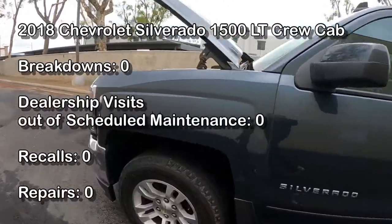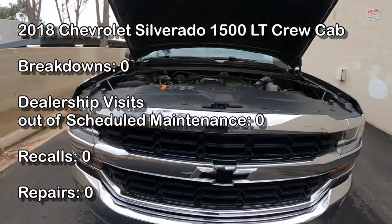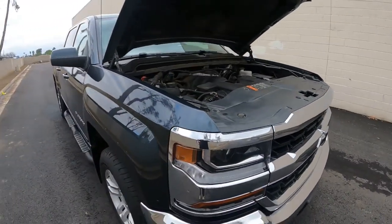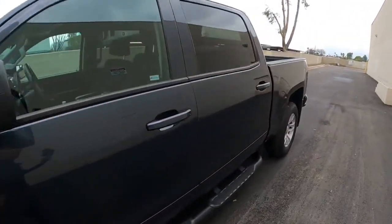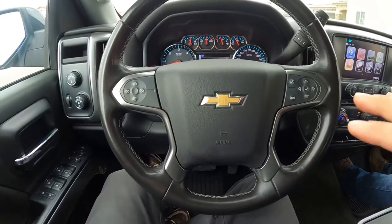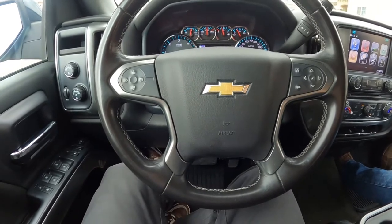It's just crazy with this used car market. I was looking it up on CarMax and people are paying mid-$30,000s for a truck that when my buddy bought it, he bought it for about $39,500 with rebates.